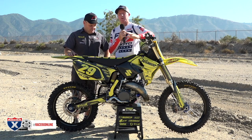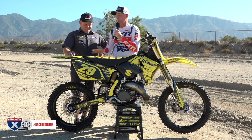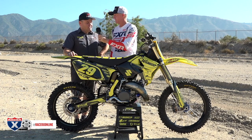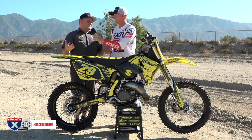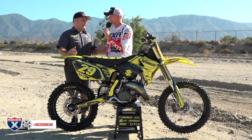Jay, as most of these garage builds that we do — this isn't a garage build, but it's a fun bike. There is a backstory to this thing. Jay is here to tell me about it. Michael Fisher — this is his bike. He's in Nebraska. I think he wishes he was at Glen Helen, even if it's 120 degrees.